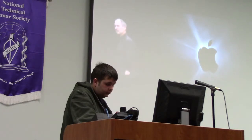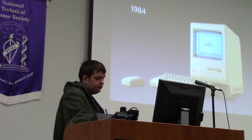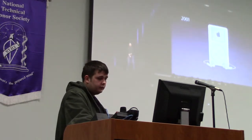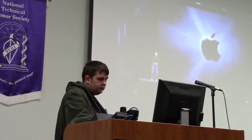Apple has been very fortunate — it's been able to introduce a few of these into the world. In 1984, we introduced the Macintosh. It didn't just change Apple; it changed the whole computer industry. It changed the entire music industry. Well, today we're introducing three revolutionary products in this class.